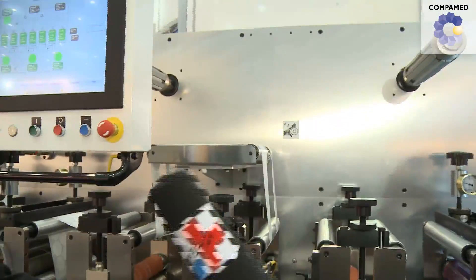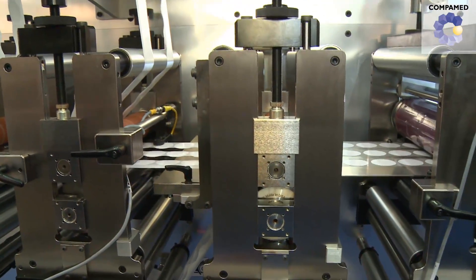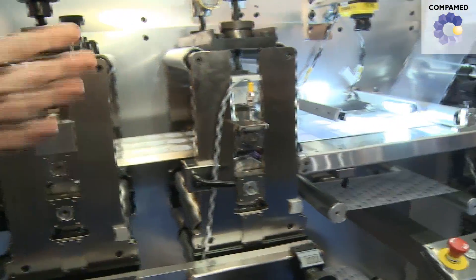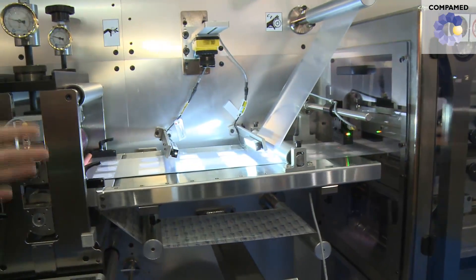Once we've spread out the three lanes, we're transferring the material from a paper liner onto the final transparent film liner. We're then cutting the parts, all three lanes, and transferring them onto a packaging foil.